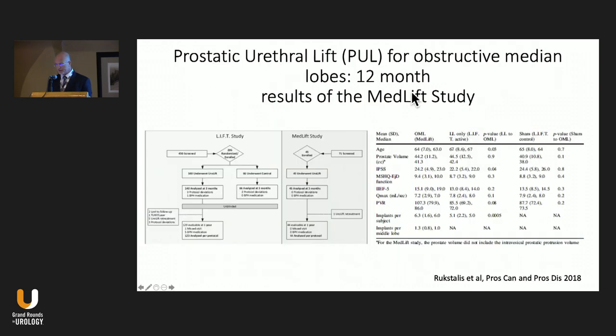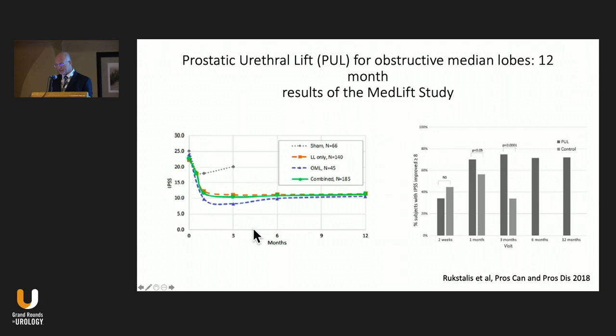The MedLIFT trial was a prospective trial that led to FDA approval for median lobe treatment with the prostatic urethral lift. It enrolled 45 patients with similar baseline characteristics to the original LIFT trial, which had been lateral lobe only. Patients received more implants since the median lobe was also treated, and they were followed for one year. IPSS improvement was very similar to lateral lobe-only treatment. When both datasets were combined and compared to the control group, 75% of PUL patients achieved a clinically significant improvement in IPSS of eight or greater, versus 34% in the control group, persisting up to 12 months.